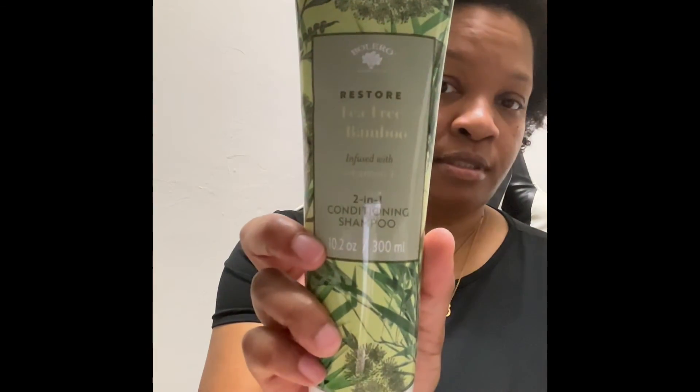We also have Restore tea tree and bamboo infused with vitamin E — a 2-in-1 conditioning shampoo, 10.2 ounces — and Hydration coconut milk and aloe infused with pro-vitamin B, also a 2-in-1 conditioning shampoo. I can't wait to try these.